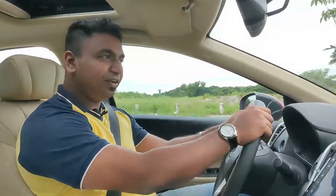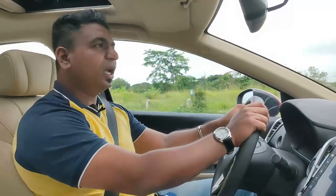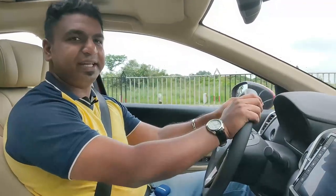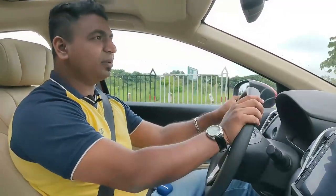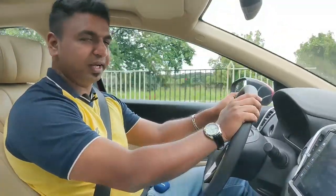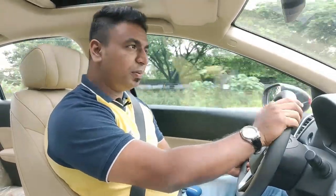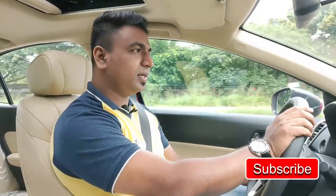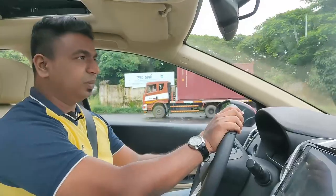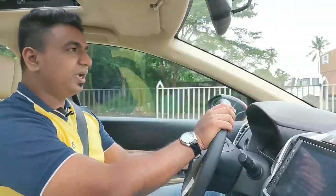The new Honda City holds a 5-star safety rating. Safety features include airbags, ABS with EBD, Agile Handling Assist, and Vehicle Stability Assist. It also features load limiter ELR seatbelts, and the automatic transmission version provides hill start assist and paddle shifters.